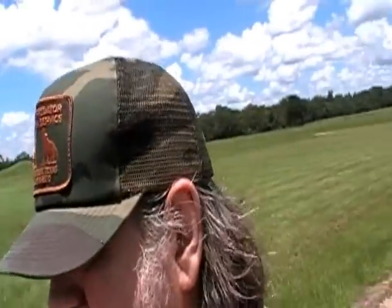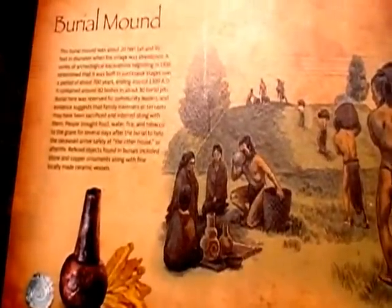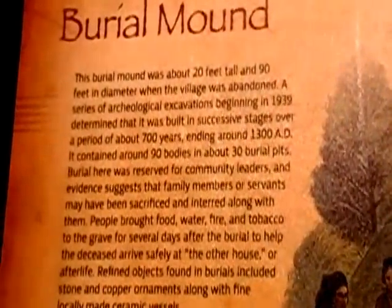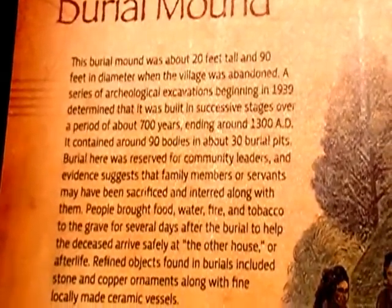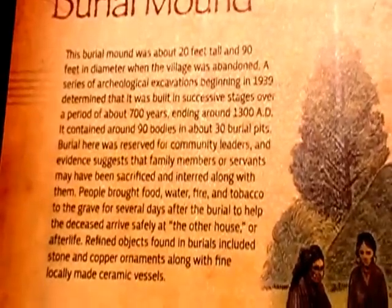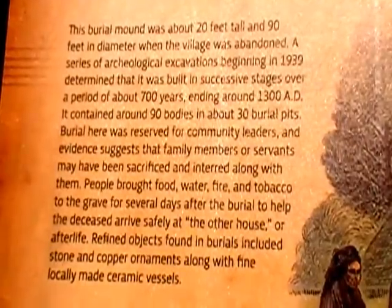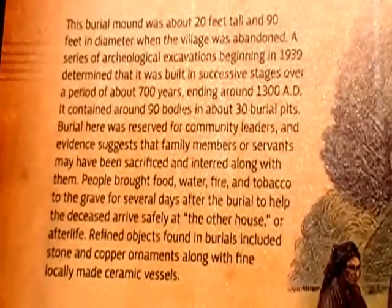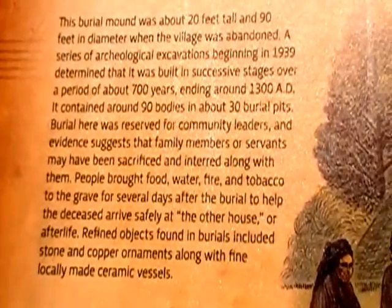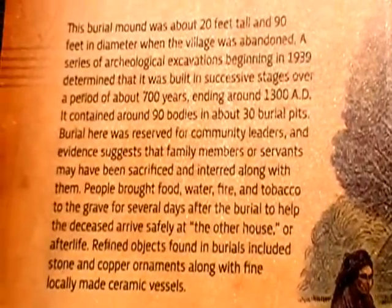The burial mound was about 20 feet tall and 90 feet in diameter. When the village was abandoned, a series of archaeological excavations began in 1939, determining that it was built in successive stages over a period of 700 years, ending around 1300 A.D. It contained around 90 bodies and about 30 burial pits. Burial here was reserved for community leaders, and evidence suggests that family members or servants may have been sacrificed and interred along with them.